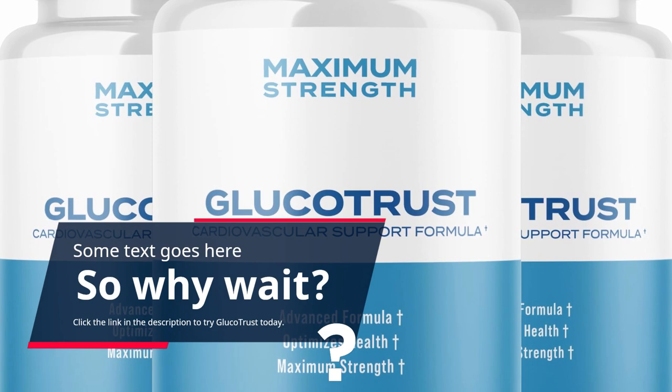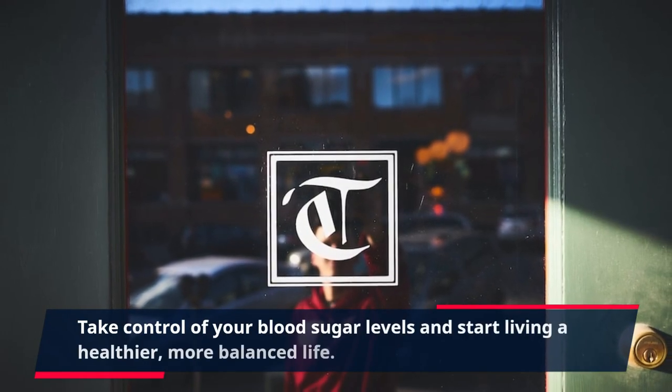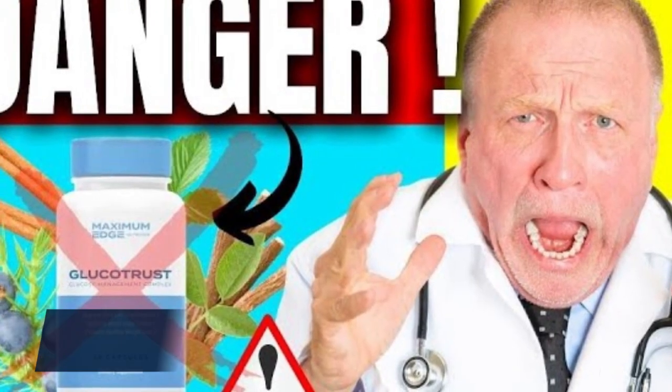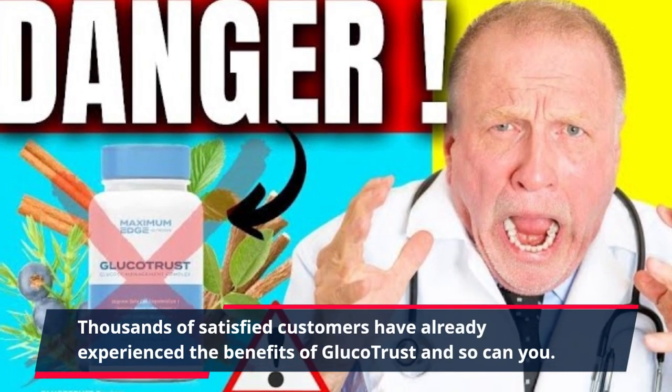Click the link in the description to try GlucoTrust today. Take control of your blood sugar levels and start living a healthier, more balanced life. Thousands of satisfied customers have already experienced the benefits of GlucoTrust, and so can you.